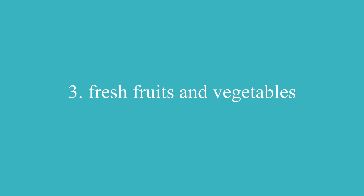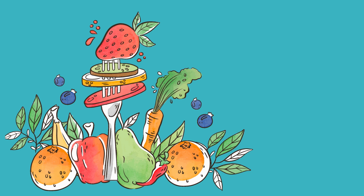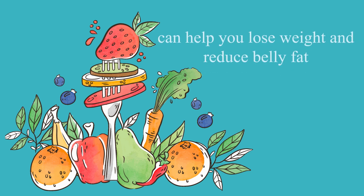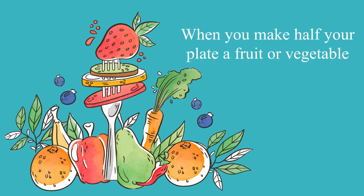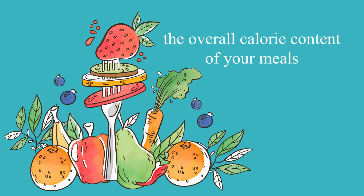3. Add in fresh fruit and vegetables at every meal. Make sure at least half of your plate is filled with fresh vegetables and fruit. These low-calorie foods are high in nutrients and can help you lose weight and reduce belly fat. The best way to lose belly fat is through calorie reduction. When you make half of your plate a fruit or vegetable, the low-calorie nature of these foods helps lower the overall calorie content of your meal.